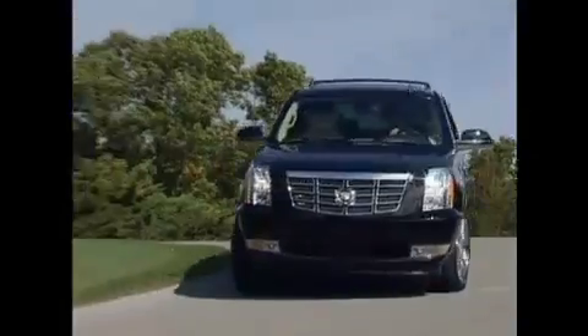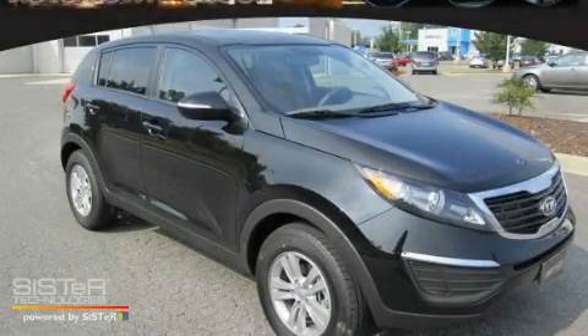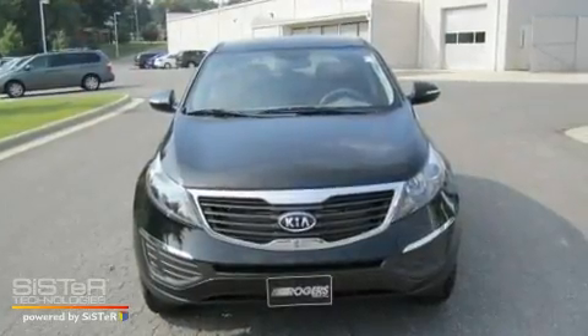Another fine vehicle offered by Rogers Auto Group. You'll do better at Rogers. This is a brand new 2011 Kia Sportage — functional utility for a modern lifestyle.